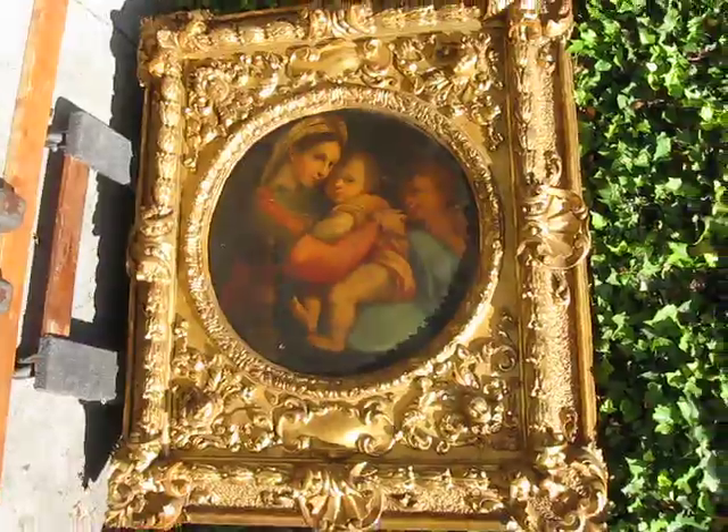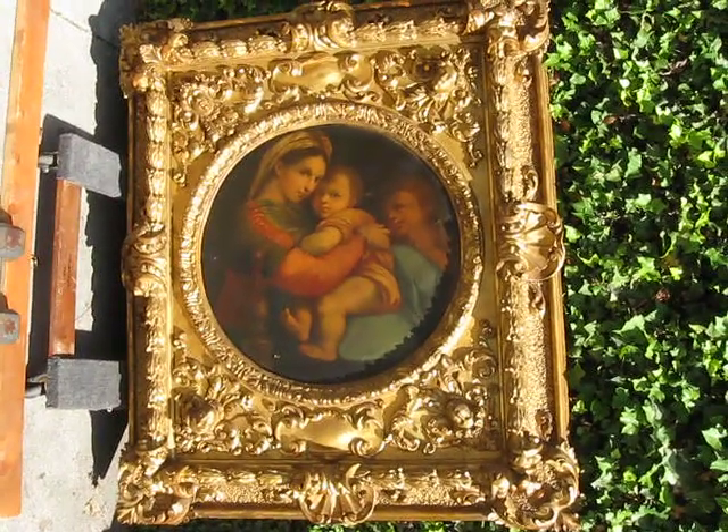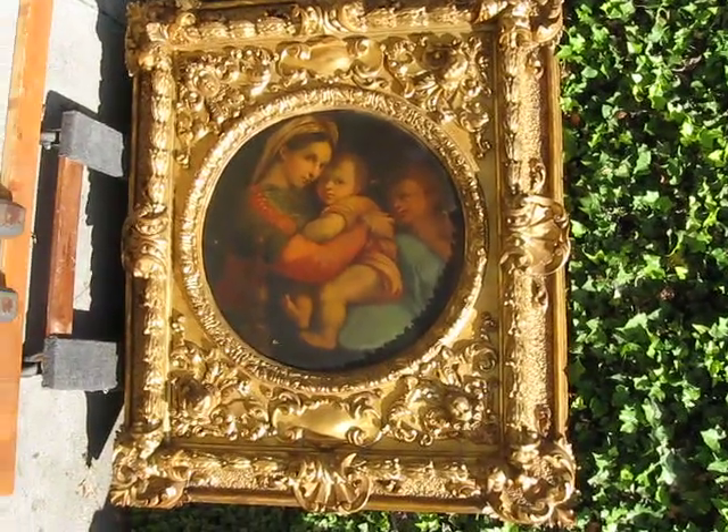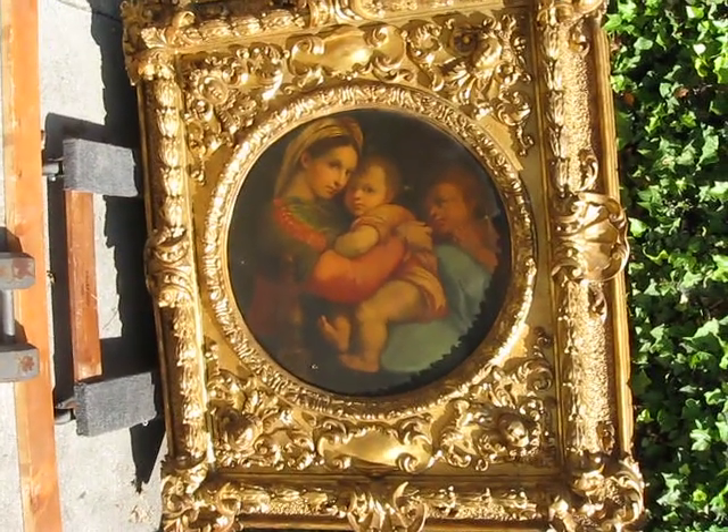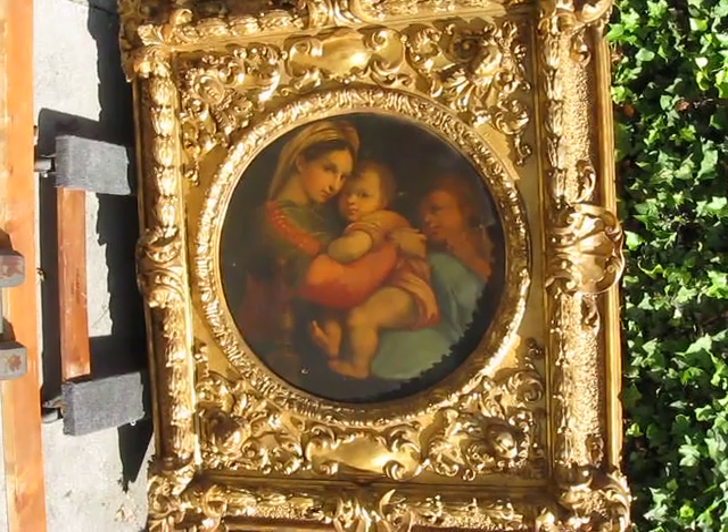Anyways, that's me, Drew the California Picker. Please subscribe, please share, and as always come on back — keep on picking. Cheers!